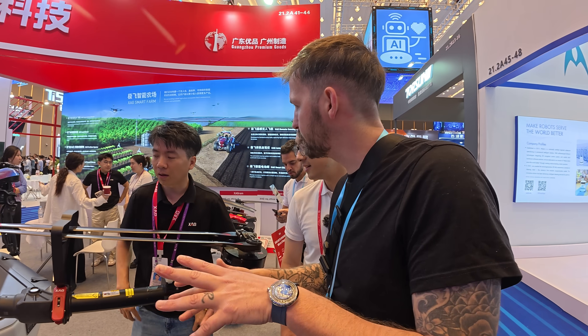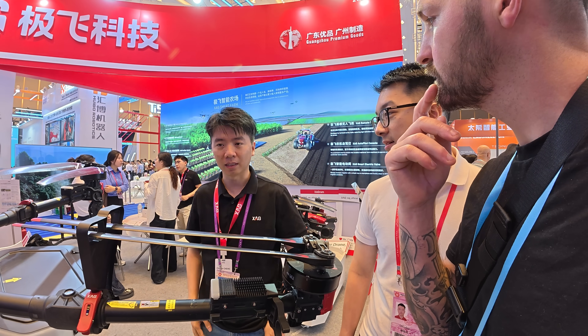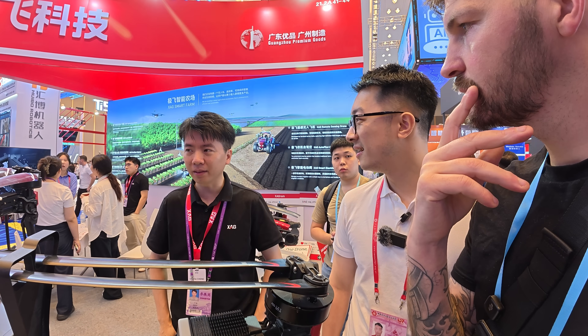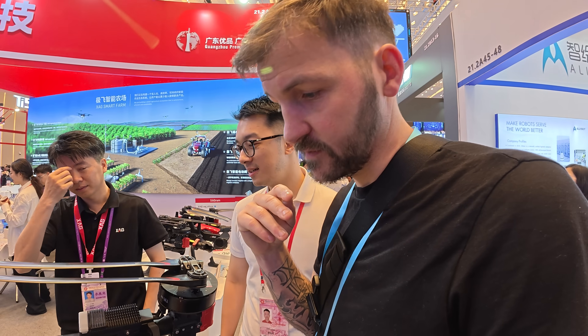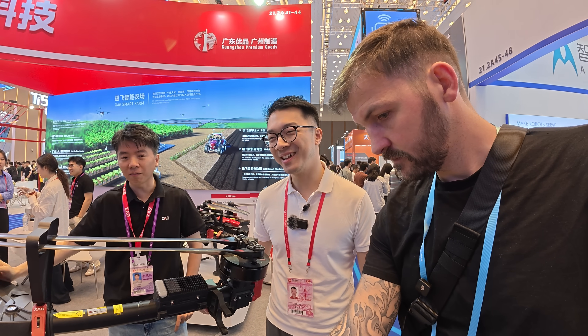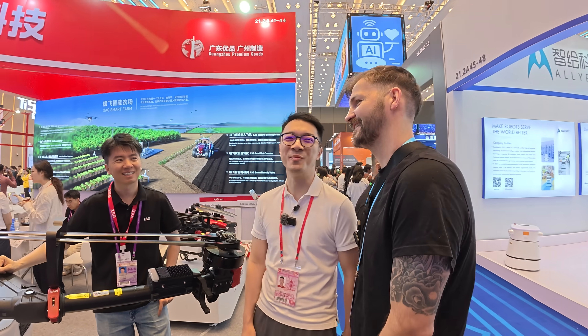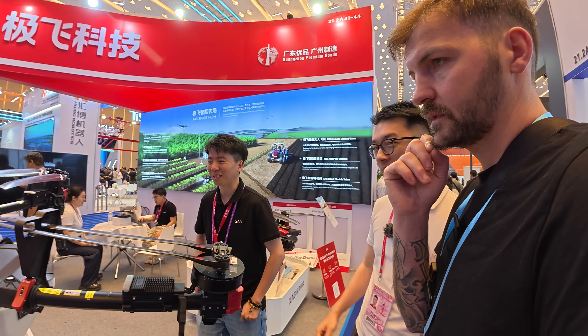What is this used for? Agriculture — spreading fertilizer or transportation. How much would this cost for the UK? About $30,000. That's quite reasonable. Can you lift me? No — do you weigh less than 70 kilos? I weigh 75 kilos. Too bad. The battery life is quite short though — only 30 minutes. So it flies, does its job, then comes back to recharge.